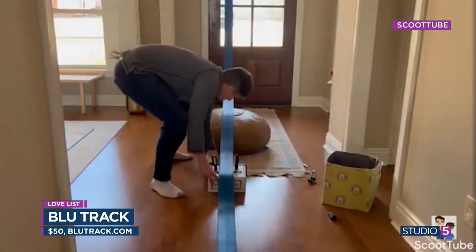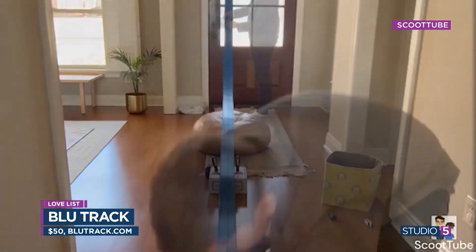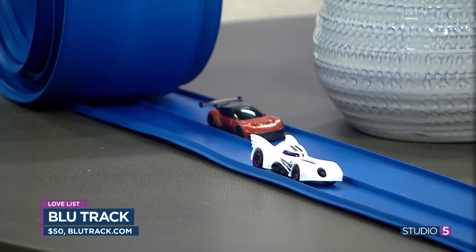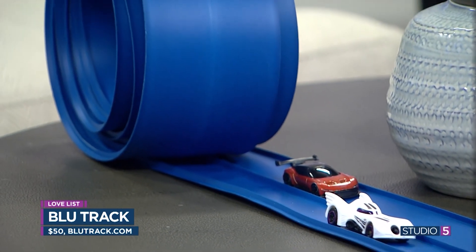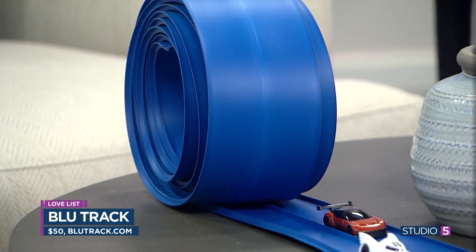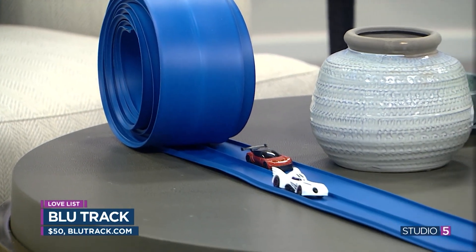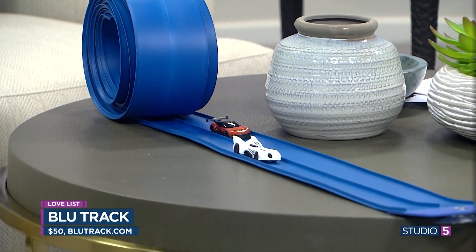As a bonus, this high-quality track is so versatile — you can set it up indoors or out, and it's easy to fold up, roll up, and store. We love the idea of sparking creativity and imagination through one simple toy. For all of those reasons, it's an easy add to our Studio Five love list. You can find the blue track on their website or on Amazon for about 50 bucks.